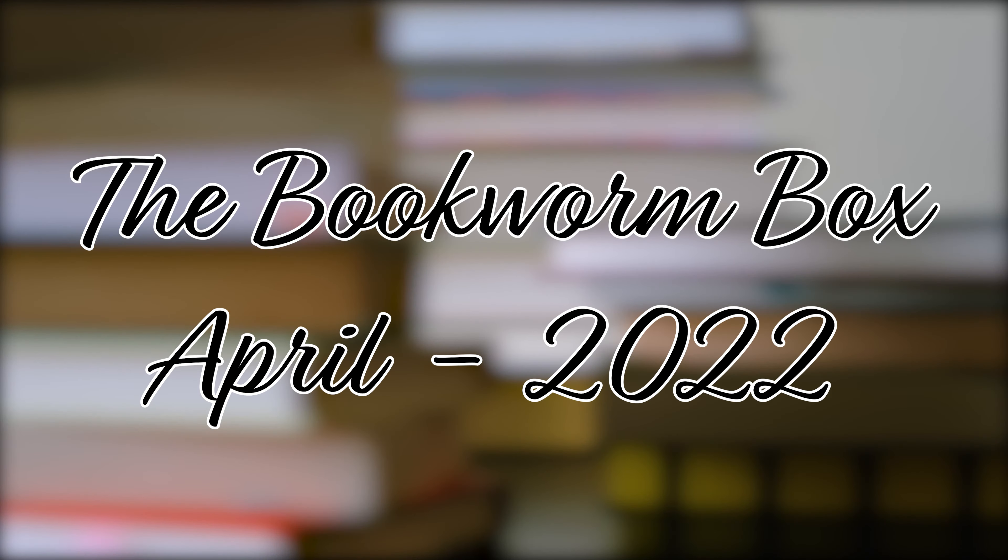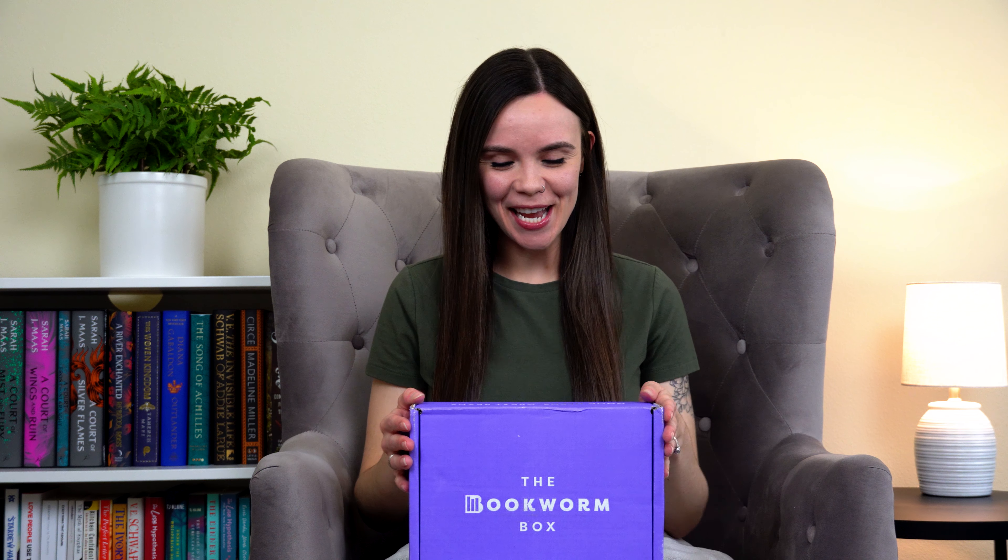Brand new subscription box! Hey guys, welcome back! So today I'm going to be opening up the bookworm box. This is my first time getting this subscription box and I'm very excited. The bookworm box was actually founded by Colleen Hoover, and when I discovered this and discovered that it was a romance-centered box, I was very excited because romance books are my favorite. So I'm super excited to open this.